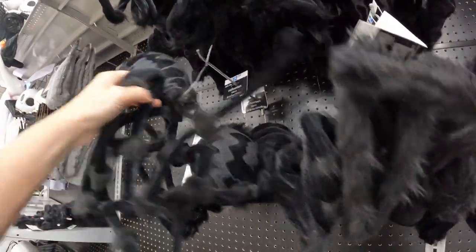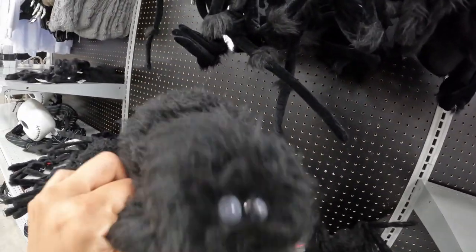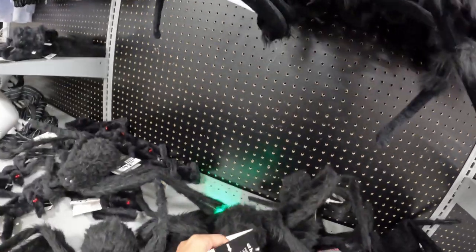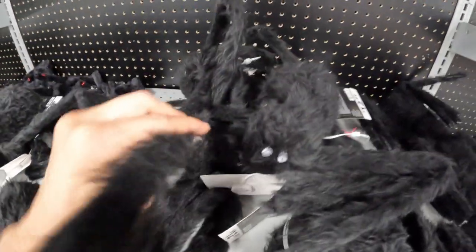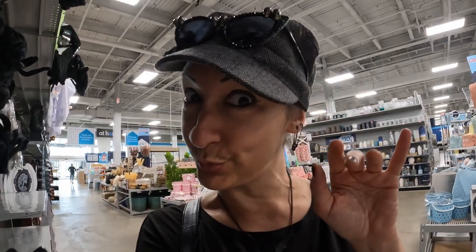You got a few different spiders that you could hang around. Like look at this guy — I think his eyes light up. He has a try me button. Let's see — that one in particular doesn't, but this guy does. There we go — his little green eyes light up. I love silly little things like that. That's not just light lights, it was green lights, making it extra spooky.